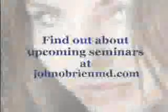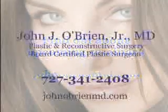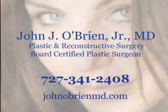We have weekly as well as monthly seminars. If you'd like more information, you can contact us at the number listed below or on our website.